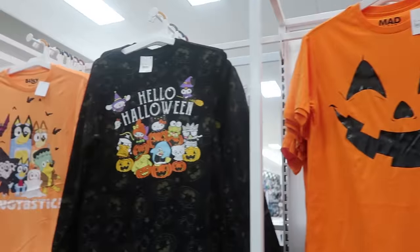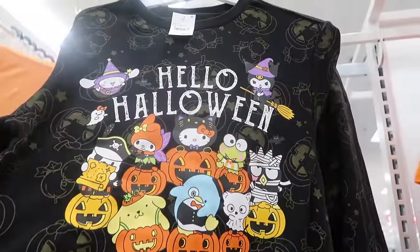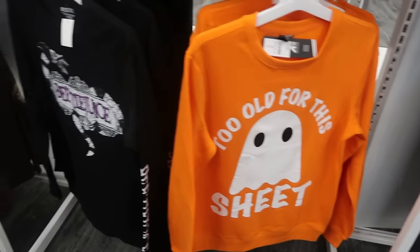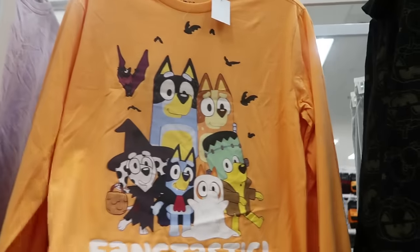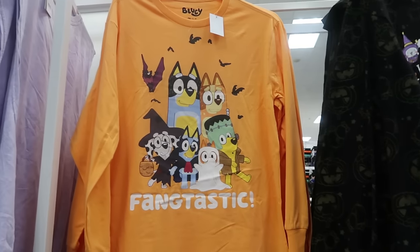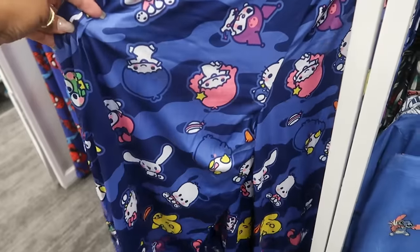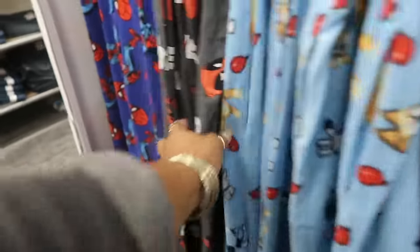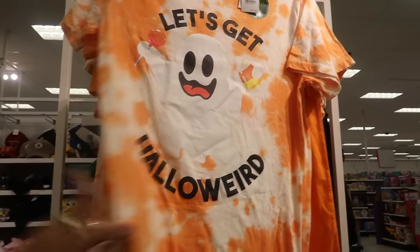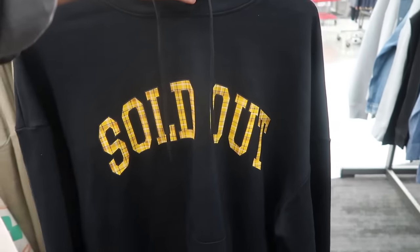The pumpkin shirt is $12. This one is nice for $22 — nothing on the back. 'Too old for this sheet' is also $22. Beetlejuice is $22 as well. There's a Bluey shirt — seeing a lot of adult Bluey stuff, are you guys wearing Bluey for yourselves or just for the little ones? Pajama pants are $20. There's another shirt that says 'let's get hollow weird' and it glows in the dark for $12. This sweatshirt says 'sold out' on the front with a pocket and a hood — it's $25.